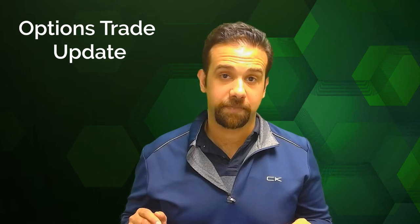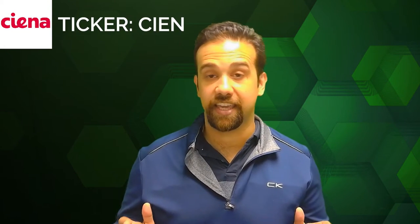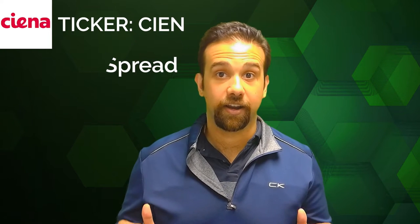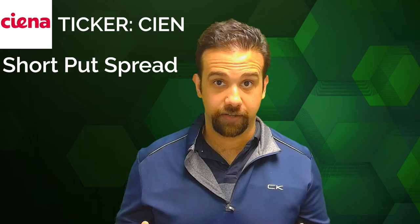Hi, I'm Cian from Quantumize and I've got a great tech options trade that you're gonna love. You're watching a Quantumize Options Update. Today's trade idea is Ciena Corp, ticker CIEN. It's a broadband communication supplier, and our idea here is a short put spread.